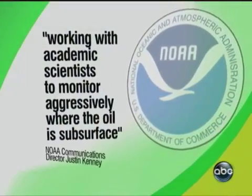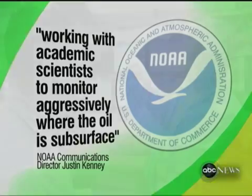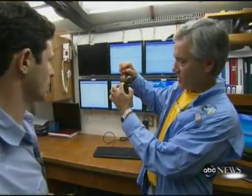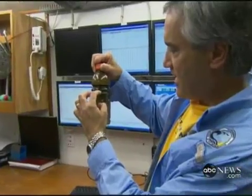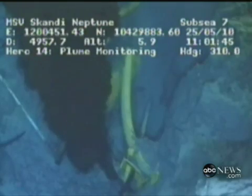In a statement, the government says it's working with academic scientists to monitor aggressively where the oil is subsurface. But that hasn't always been the case. In May, Joy was part of a team featured on this newscast that discovered giant underwater plumes of oil. At first, the administration demanded they stop talking about the plumes. Ultimately, the government and then BP acknowledged the plumes' existence.